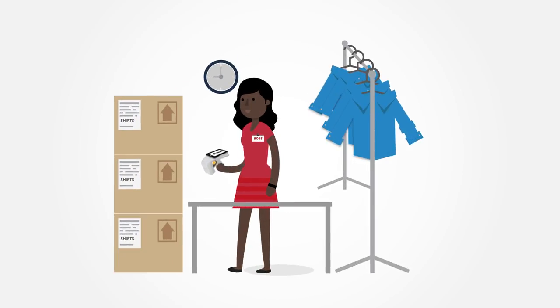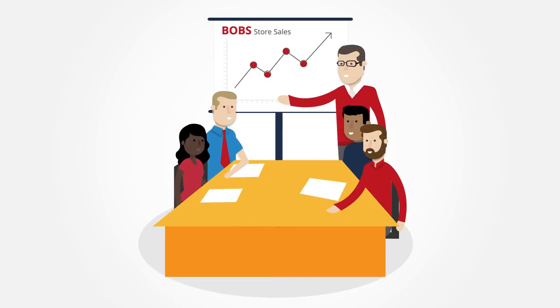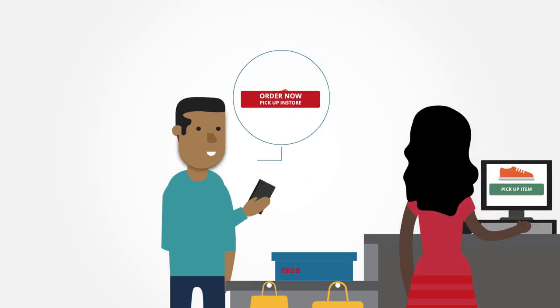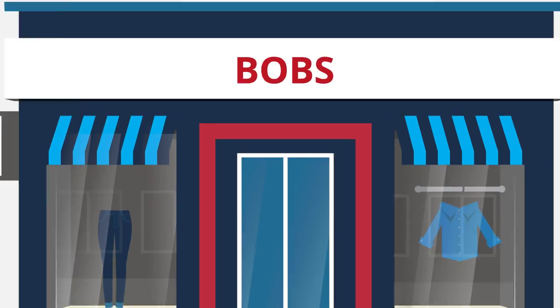Mislabeled or inaccurate shipments cost brand owners millions of dollars each year, but not in Bob's case. With EPC data validation, Bob can completely automate his entire order and replenishment process to ensure that his customers always have a positive experience, no matter where they shop from.